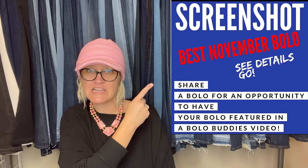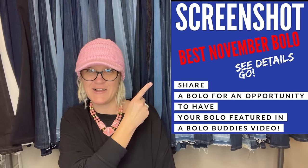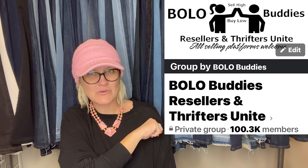Hey, bolo buddies. Thanks for watching. I have a bolo video for you guys. I am going to talk to you about big money bolos — items to be on the lookout for, items you can hopefully buy low and sell for a profit. In this video, I am going to share the best November bolos. These were shared by my bolo buddies Facebook group members, and the group just hit 100,000 members.